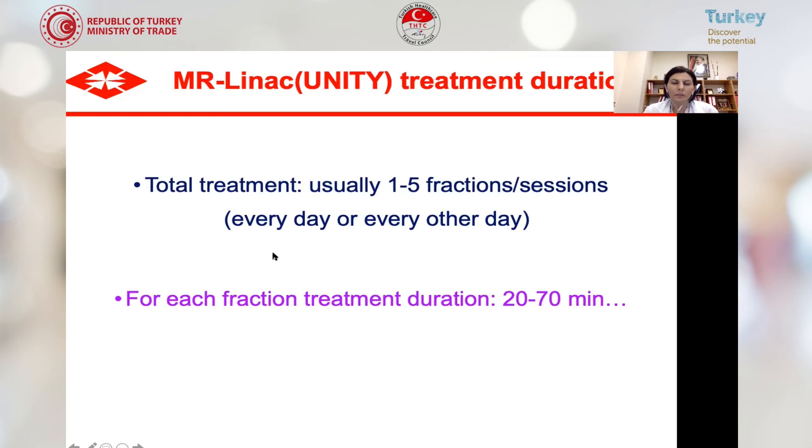MR-LINAC total treatment is usually performed in one to five fractions, depending on the patient and tumor characteristics. We can treat every day or every other day. For each fraction, treatment duration ranges from 20 to 70 minutes.